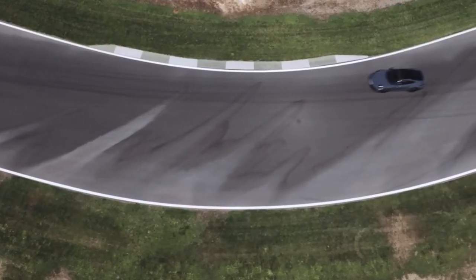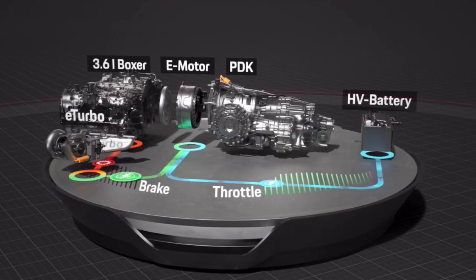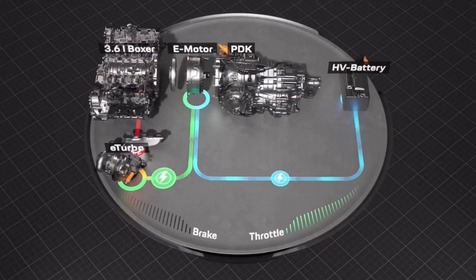The system reacts automatically to the driving situation. Even at top speed, the turbocharger recuperates energy and delivers it to the electric motor in the PDK.